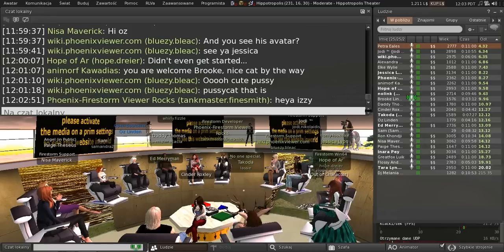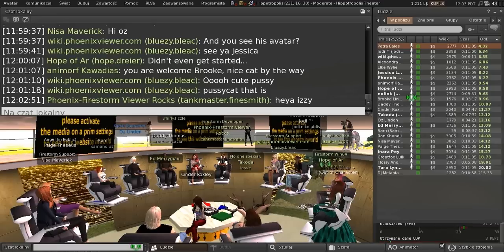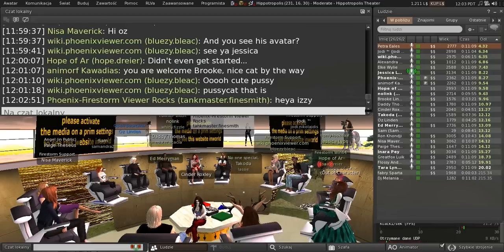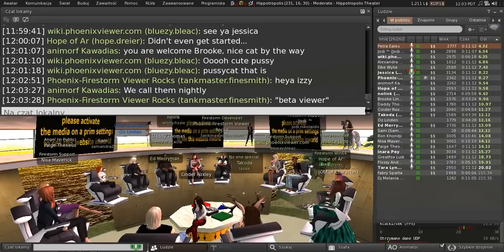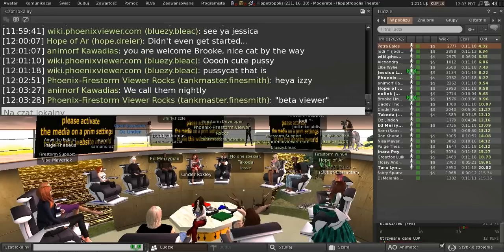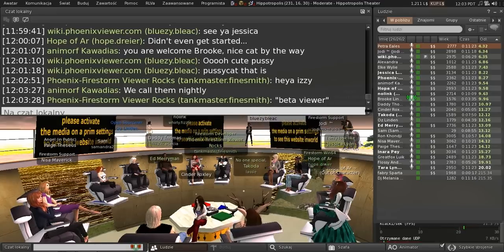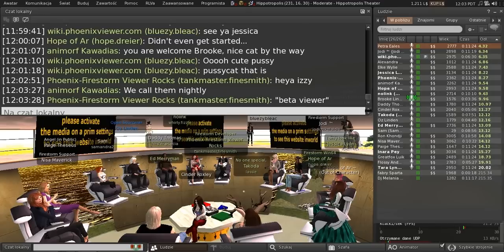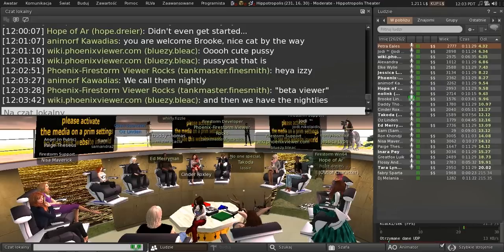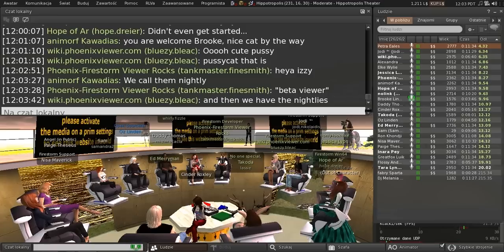I don't know if you all do project viewers like we do, but that might be a way to... Well, we have two levels of QA: our beta testers and then a preview group, which is sort of like a product viewer like you guys do. And that's actually what we're going to do this release. You would probably be able to get your customers on your beta viewer, not too slowly.